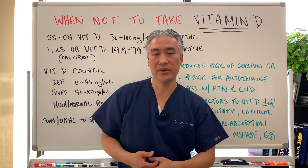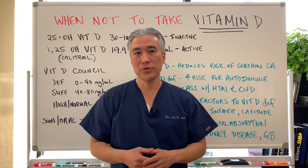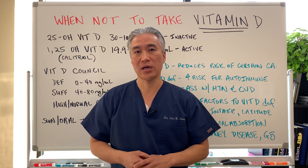Also gallbladder function — vitamin D is a fat-soluble vitamin, therefore you need proper gallbladder function in order to absorb fat-soluble vitamins.